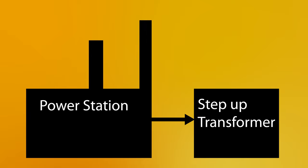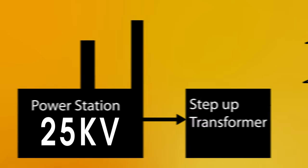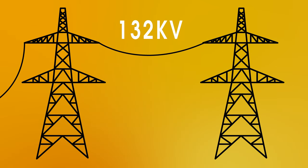In order to increase the current, we use a step-up transformer, and this increases the voltage from about 25,000 volts from the power station up to 132,000 volts in the power cables.